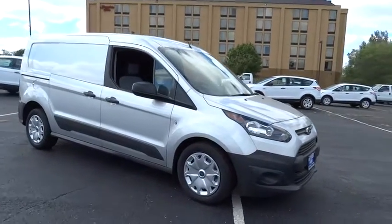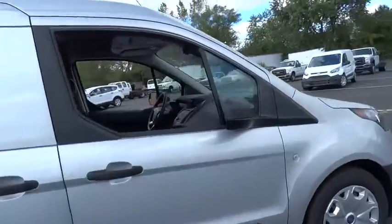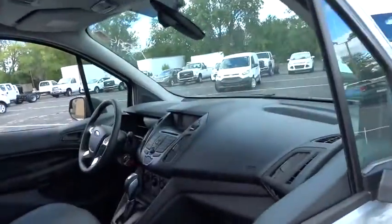2015 Transit Connect. Ford Transit. The right size the whole world round. Here are some of this vehicle's great options.